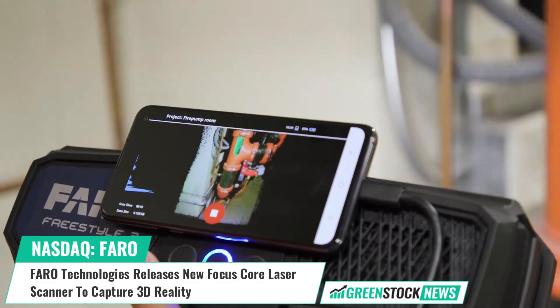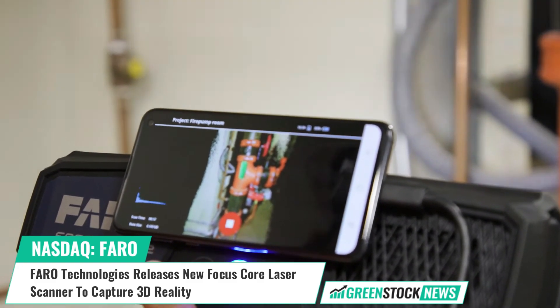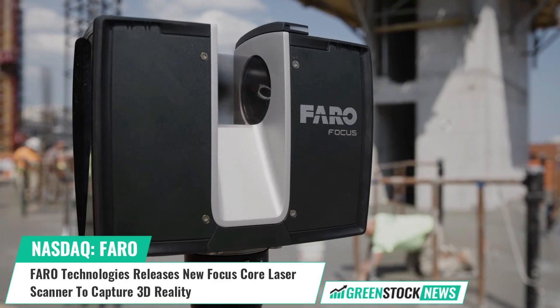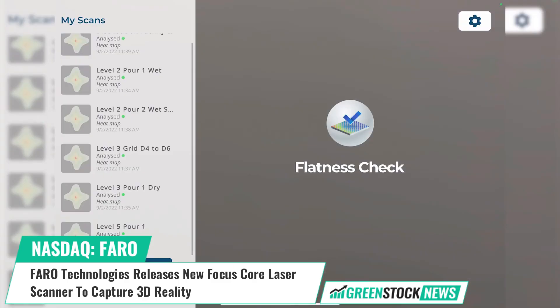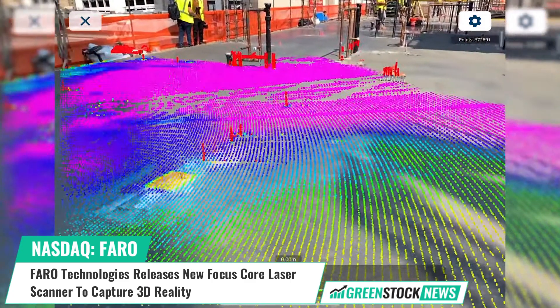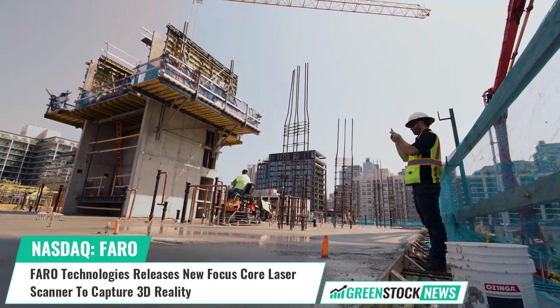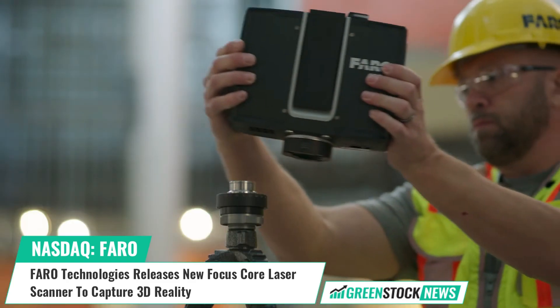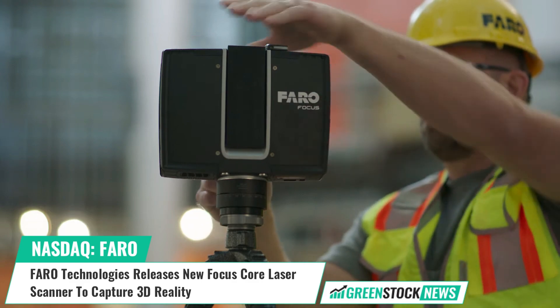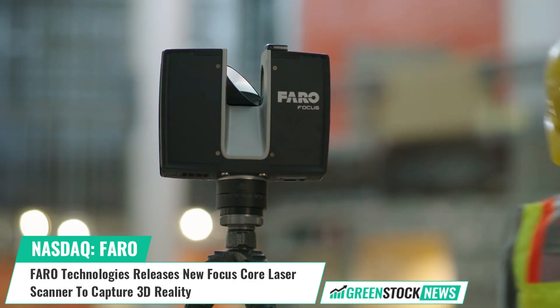Oliver Berkler, Director of Laser Scanning at Faro, stated: "This new solution offers the ideal entry point into 3D reality capture, with a best-in-class price-performance ratio. A wider range of professionals in construction, public safety, and building operations will benefit from the Focus Core's improvements in efficiency, cost per scan, and reliability."